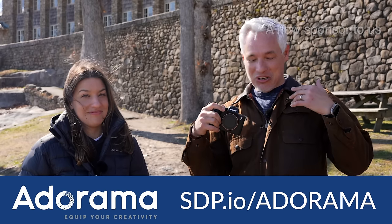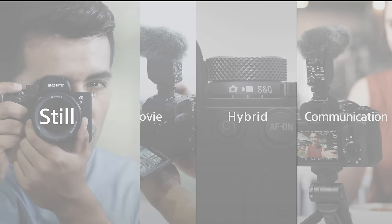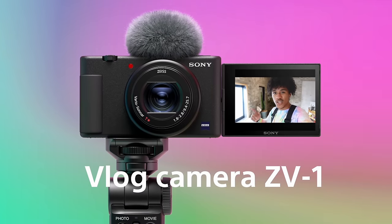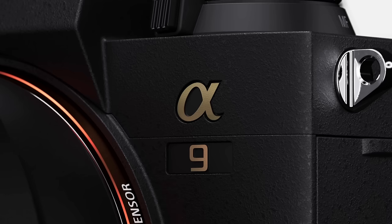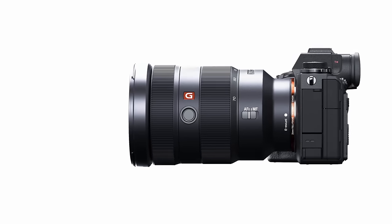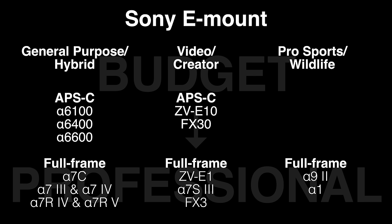Sony has five different categories of cameras. Starting with the a6000 series, which is a general all-purpose entry-level series. Then there's the a7 series, which is a full-frame general purpose series. There are two series for video professionals: the ZV series for creators like YouTube, TikTok, and Instagram, and the FX series for filmmakers creating cinema. Then at the top of the line are the a9 II and Alpha 1 for wildlife and sports.